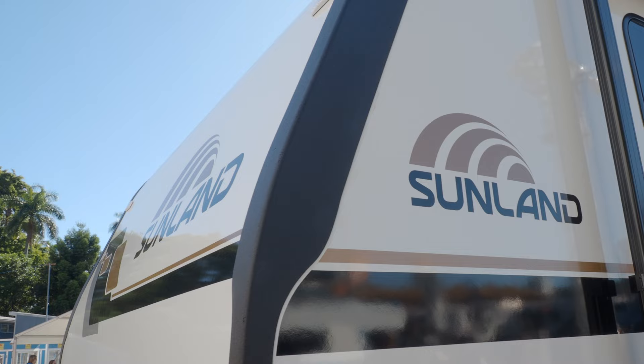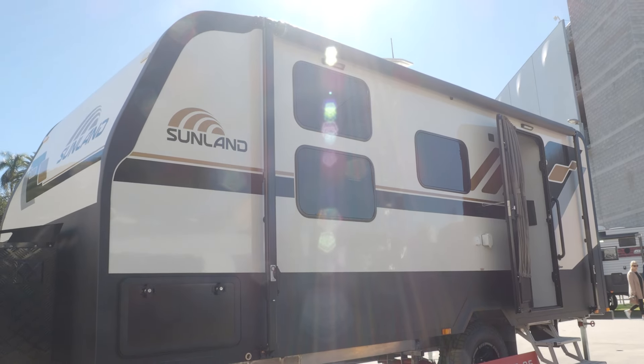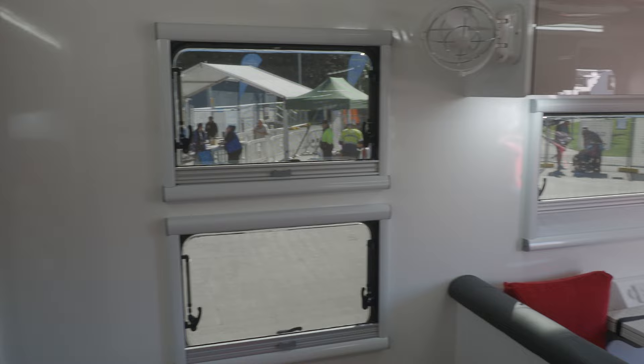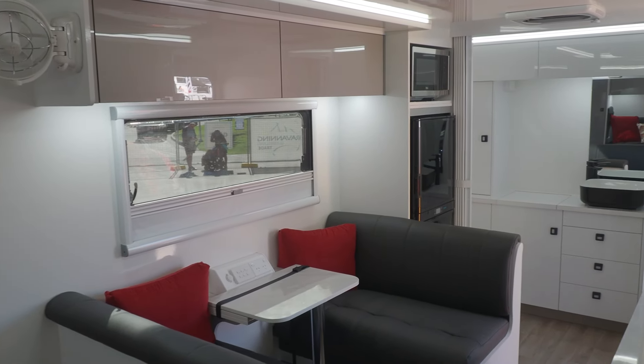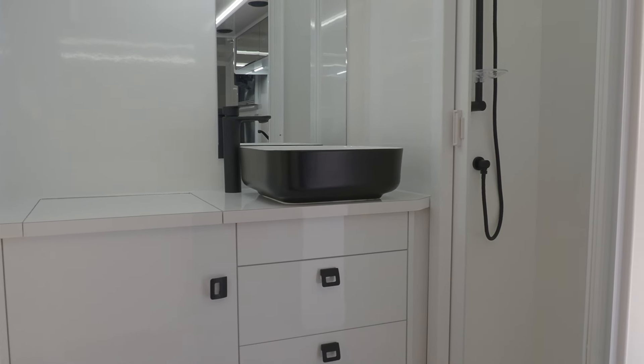What we're sitting in here today is a brand new model from Sunland — this is an 18-foot 6 single axle. It's something a bit different for us; what we've targeted here is more of a price point than our previous models. Our vans are top-end, heavy-duty off-road luxury caravans, but obviously that comes with a higher price. So what we've done with this one is carved things back a little bit, kept the construction identical to our more expensive vans but kept the price down.